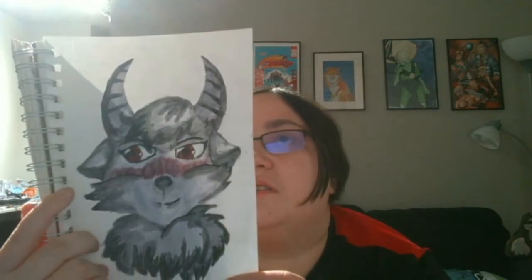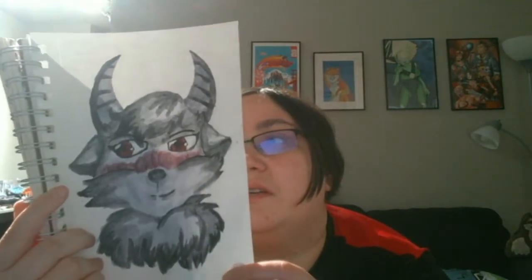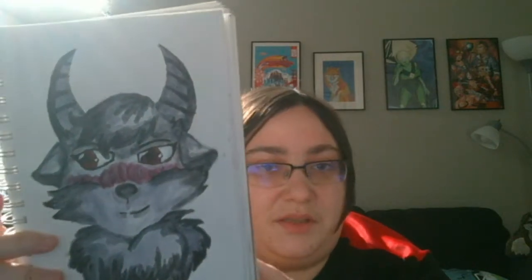I'm not entirely sure what this creature is. This is Palite's Shapeshifter OC — that's neat. And this is 2/11/19.